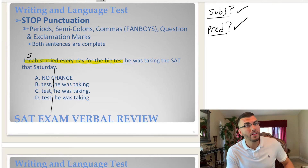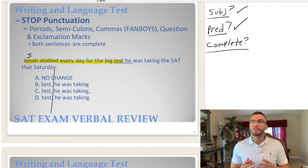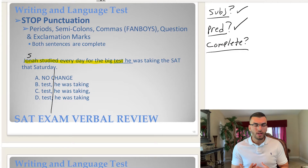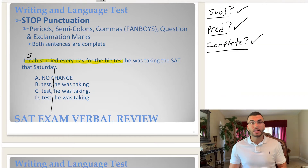What's the last thing we need to figure out? Can it stand on its own? Is it a complete thought? 'Jonah studied every day for the big test.' That doesn't sound like I stopped abruptly, and it doesn't sound like new information is needed. It's a complete thought — subject, predicate, and complete thought. Therefore, the first sentence is complete.